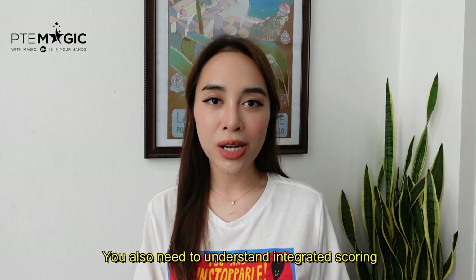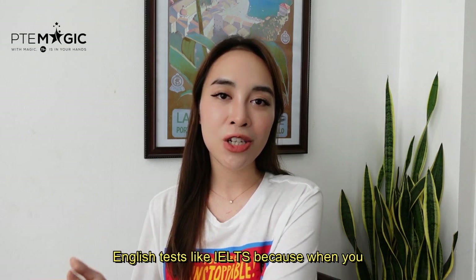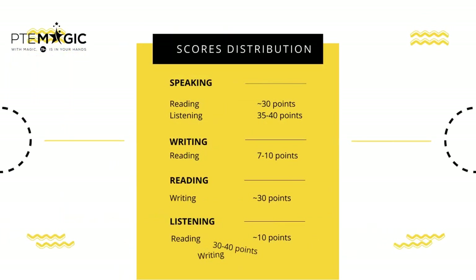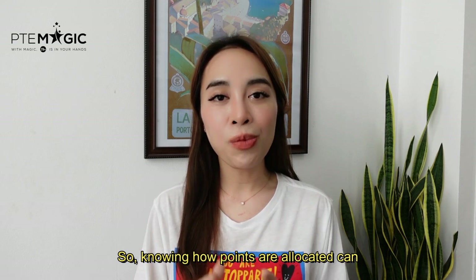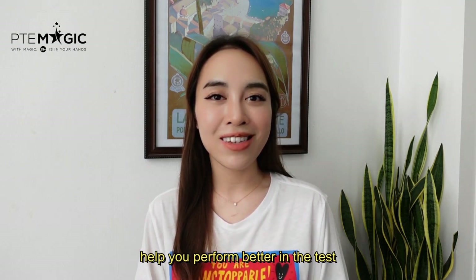Besides time management, you also need to understand integrated scoring. PTE is very different from other English tests like IELTS because when you do Speaking, you also get points for Reading and Listening. When you do Writing, you also get points for Reading. When you do Reading, you get points for Writing, and when you do Listening, you also get points for Reading and Writing. Knowing how points are allocated can help you perform better in the test.